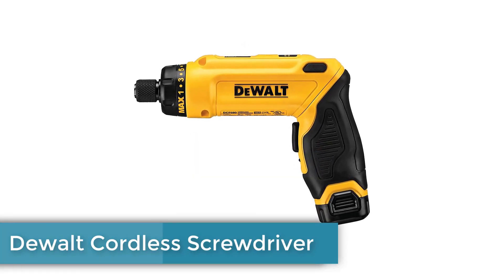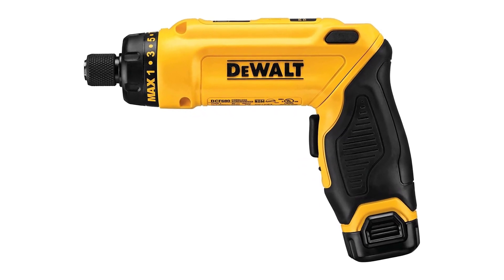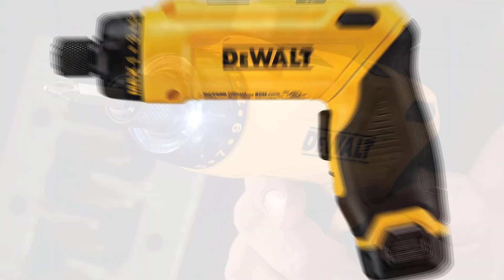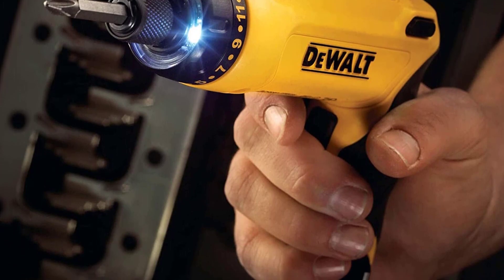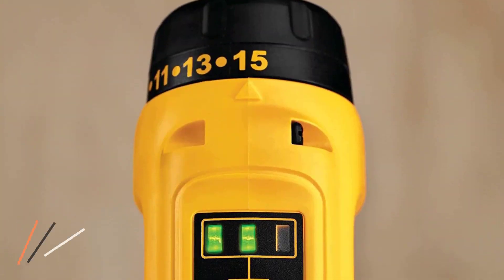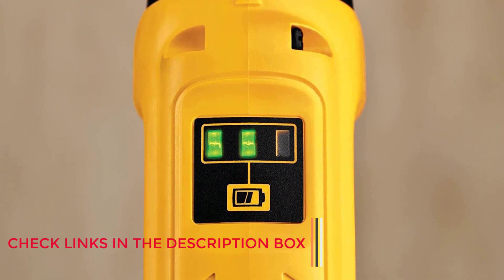Number 1: Dewalt Cordless Screwdriver. Dewalt is a well-known brand in the power tools category and provides a lot of premium options, including this cordless screwdriver. The first on the list is the Dewalt 8-Volt Max Cordless Screwdriver Kit. It is a pretty powerful cordless screwdriver with an 8-volt battery, and the motor has up to 430 RPM of maximum speed. An important feature is its built-in gyroscope, which helps with motion-activated speed control.